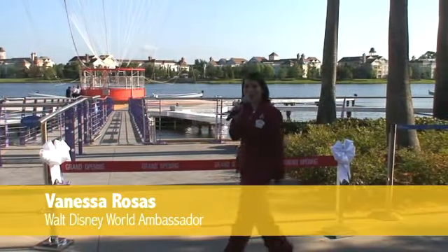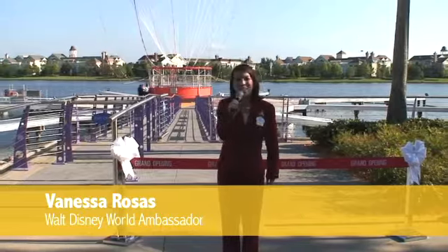Good morning everybody, and welcome to Downtown Disney Westside, where we're celebrating today the grand opening and ribbon cutting of our beautiful balloon, Characters in Flight, operated by Aerophile. Today is a beautiful day, and we're so excited to talk to you about this balloon. It's already created so much excitement for our guests and cast members as they walk by. We are so thrilled to finally open it and have everybody enjoy it.